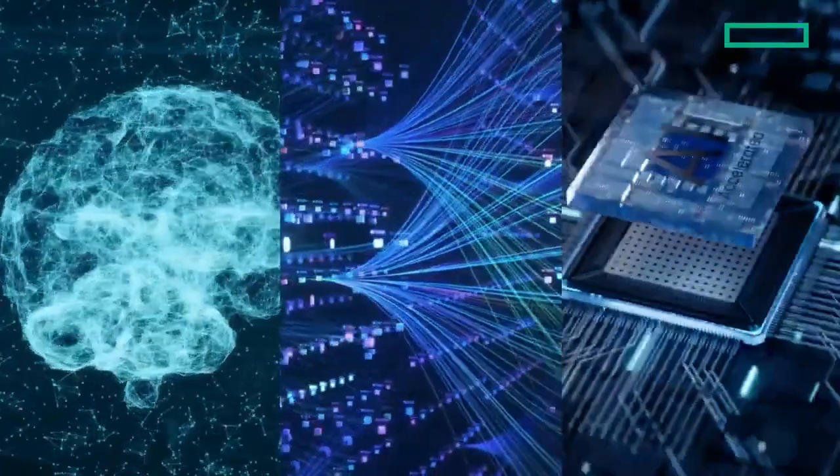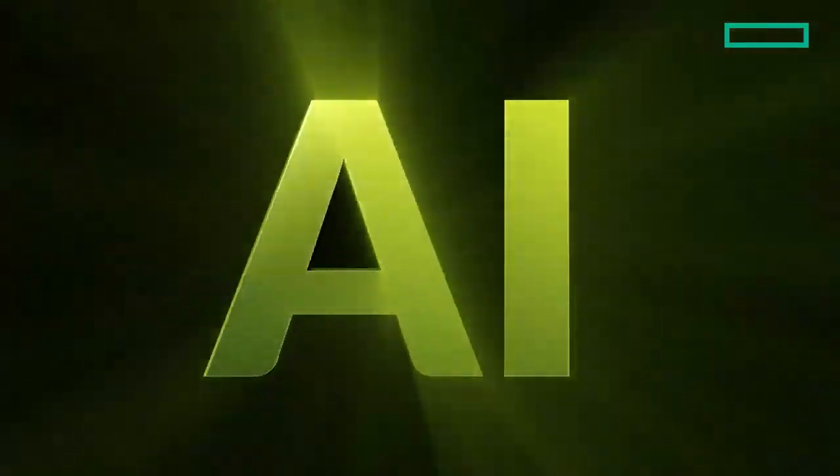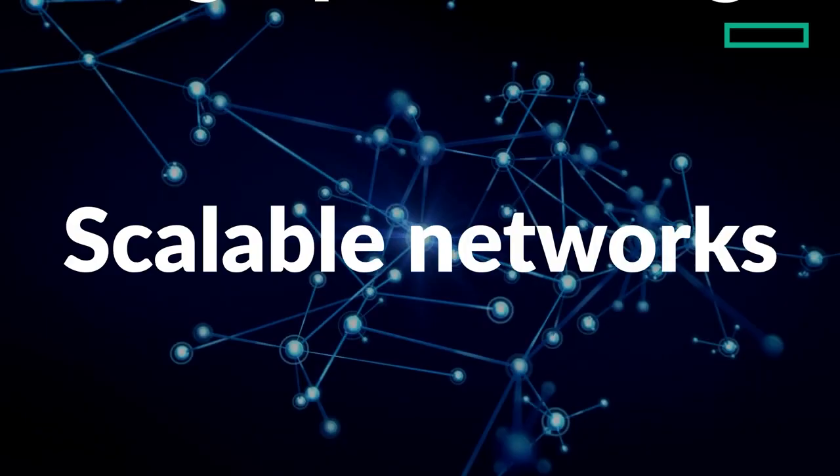AI promises big benefits for your business. But is your data center and your IT team ready for the AI revolution? Juniper's AI data center solution is the quickest and easiest way to deliver high-performing, scalable networks for AI training and inference.